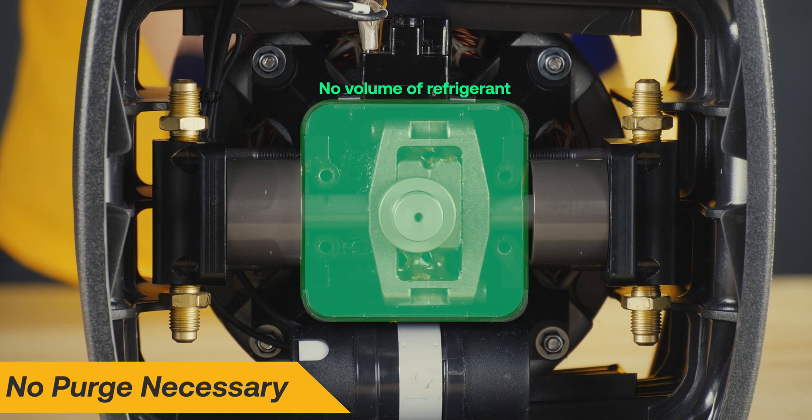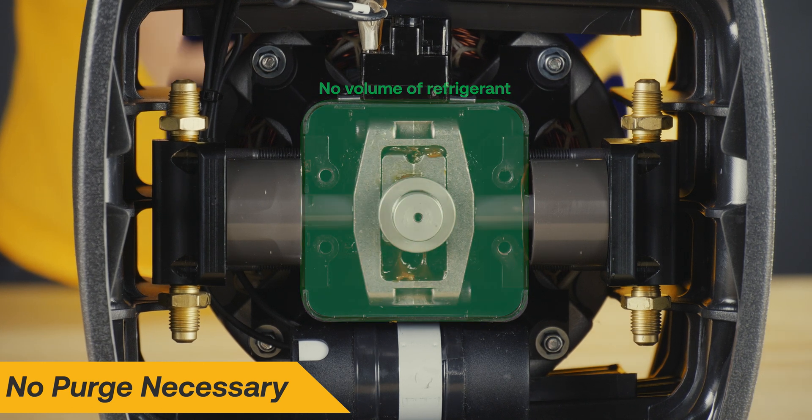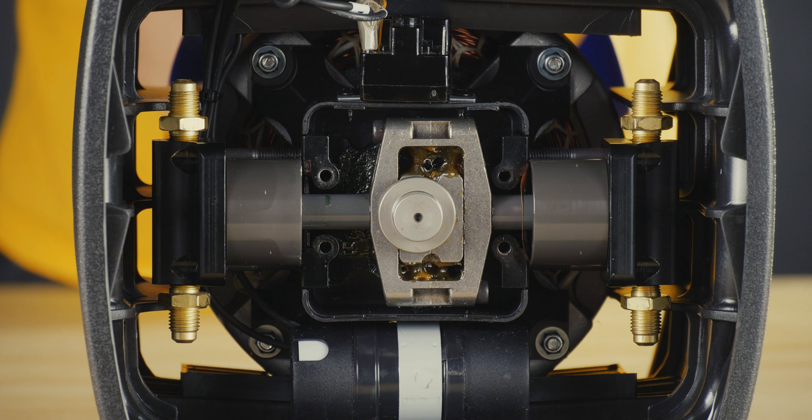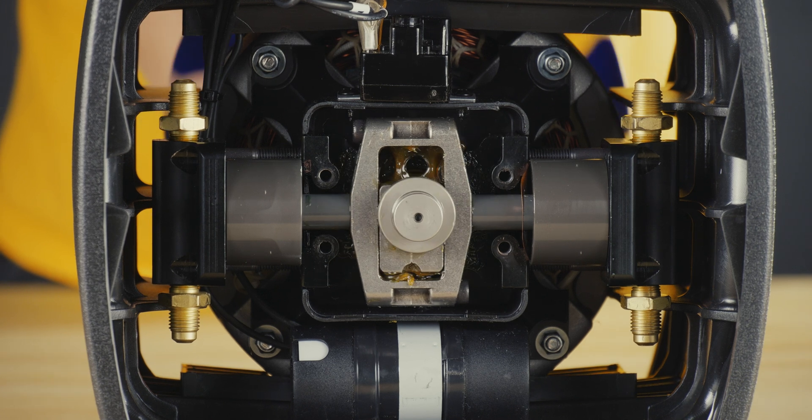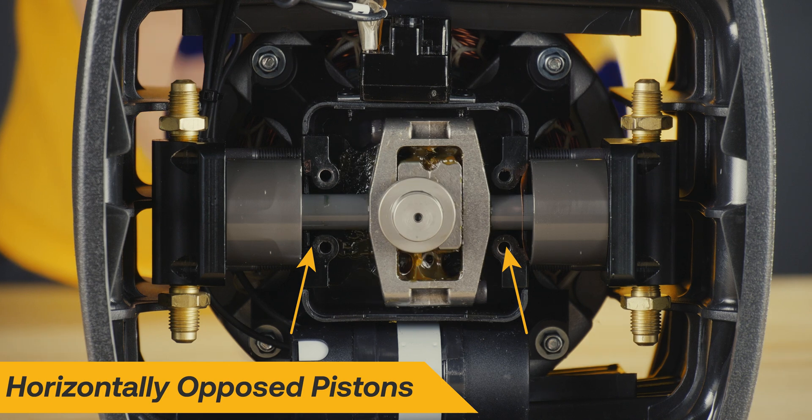Another advantage is that there is no volume of refrigerant in the crankcase, which eliminates the need for a purge function. These features, coupled with the extremely strong horizontally opposed pistons, are the pillars of its reliability.